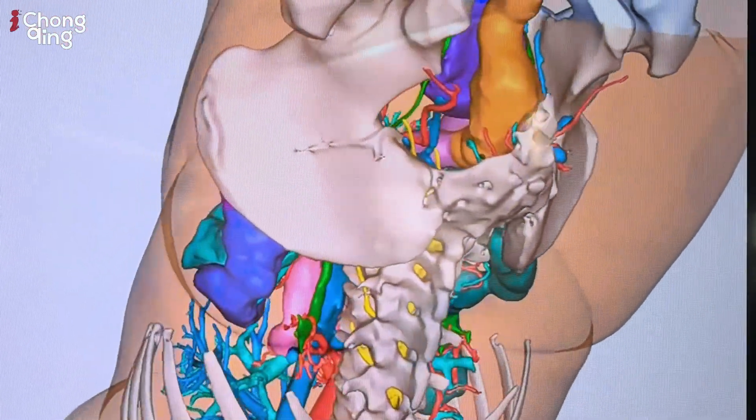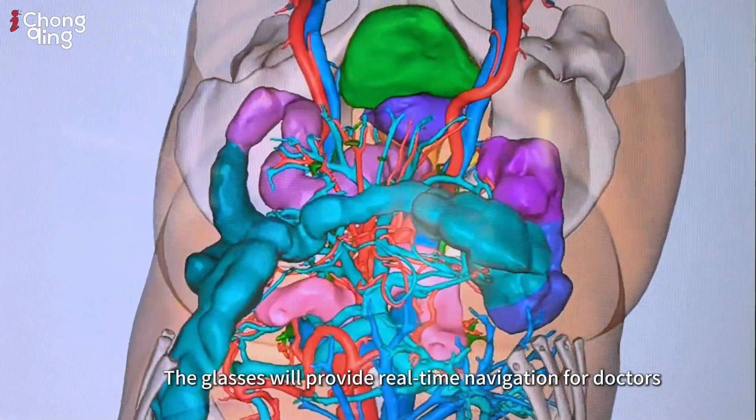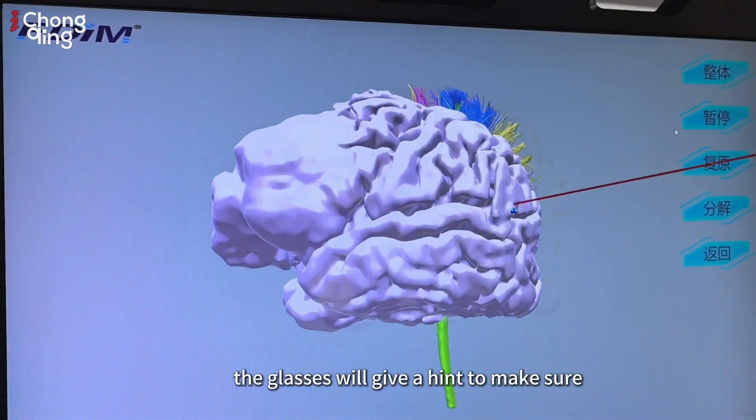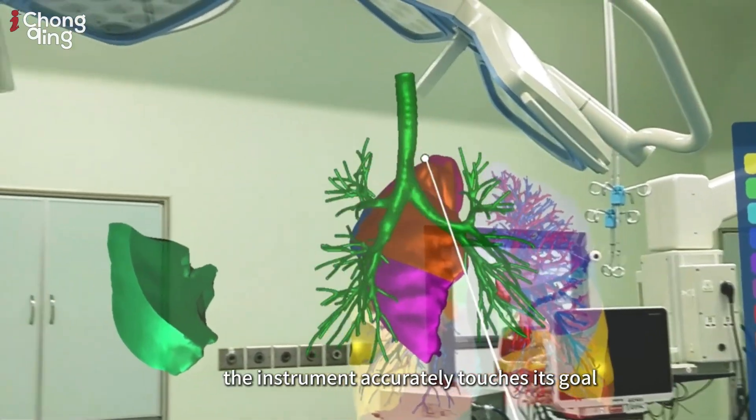Yes. The glasses will provide real-time navigation for doctors. When the operation instrument approaches key areas, the glasses will give a hint to make sure the instrument accurately touches its goal.